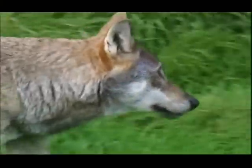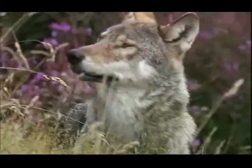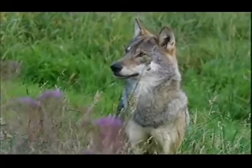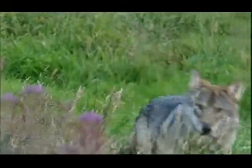They understood about moving stealthily, being cautious, sniffing the breeze. They became aware of the importance of wind in hunting. Sometimes they even took the wolf's skin and put it on themselves to mimic it, which would enable them to get closer to herds of bison.